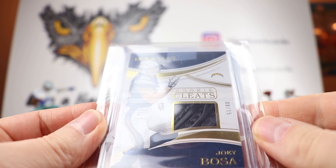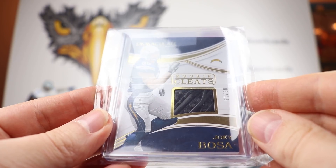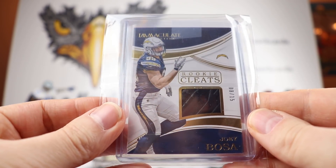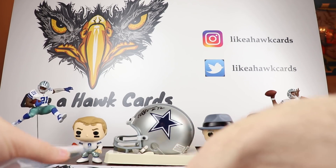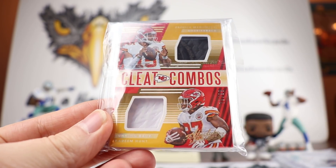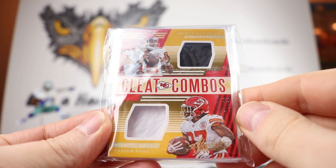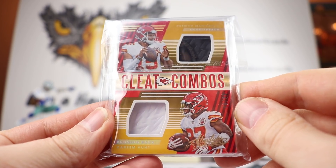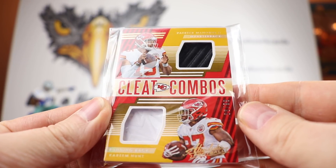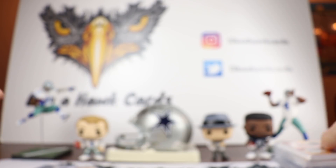Some of the bigger cards: a Joey Bosa Immaculate Collection, eight out of 15 — this is a rookie cleat, part of Joey Bosa's actual cleat. Player-worn, 8 of 15. Then some of the cooler cleat cards — I have two of these. This is Patrick Mahomes and Kareem Hunt. I bought these back around week four. The Mahomes is 70 out of 99 Cleat Combos — there's even a little sole right there. The other one is number 6 of 99, same card but different cleat pieces.